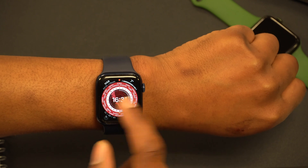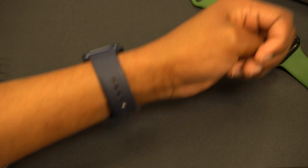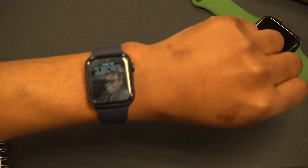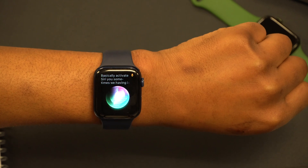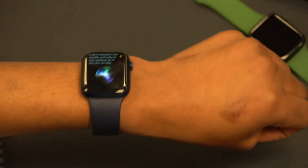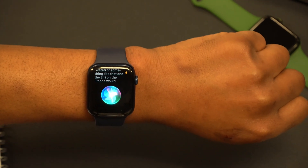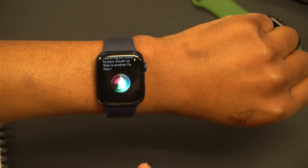Another fix relates to Siri — I won't say the phrase so I don't activate your device. There were issues where you'd lower your wrist, raise it up close to your mouth to activate Siri, and it wouldn't recognize the user's voice — it was almost as if Siri on the Apple Watch was deactivated, and the iPhone would pick up instead. I tested it about three times and Siri now responds correctly on the watch.